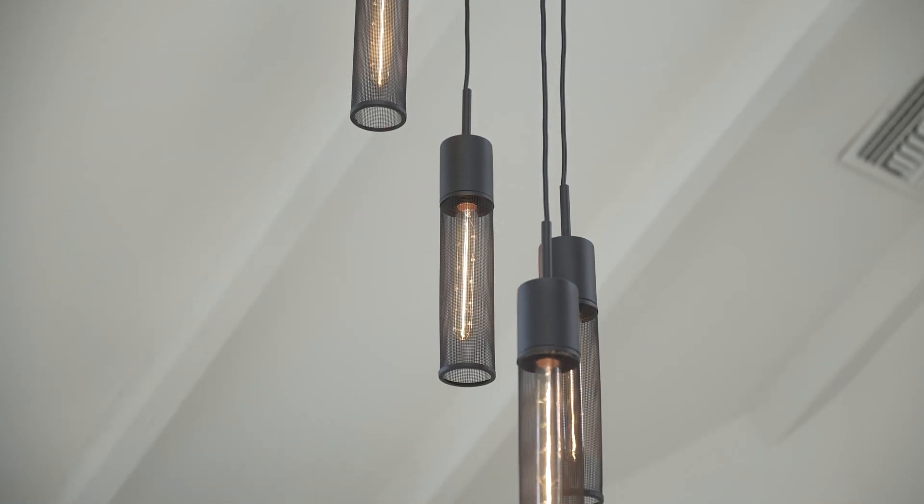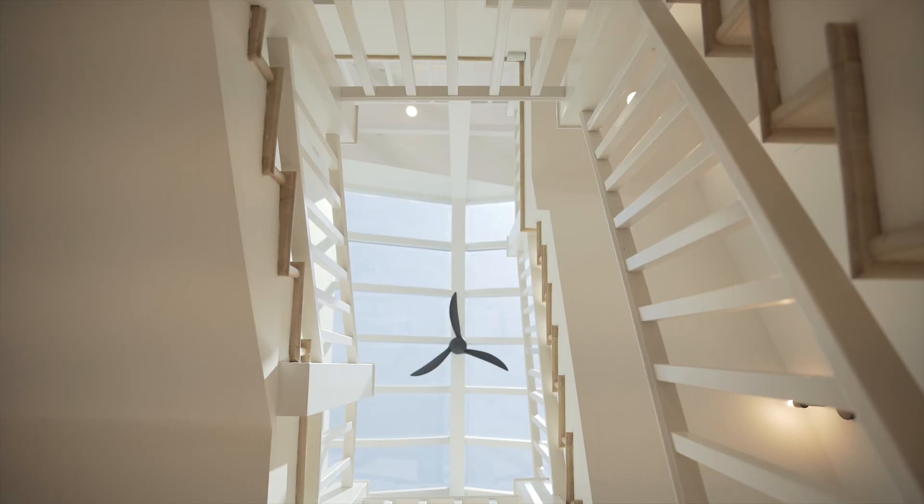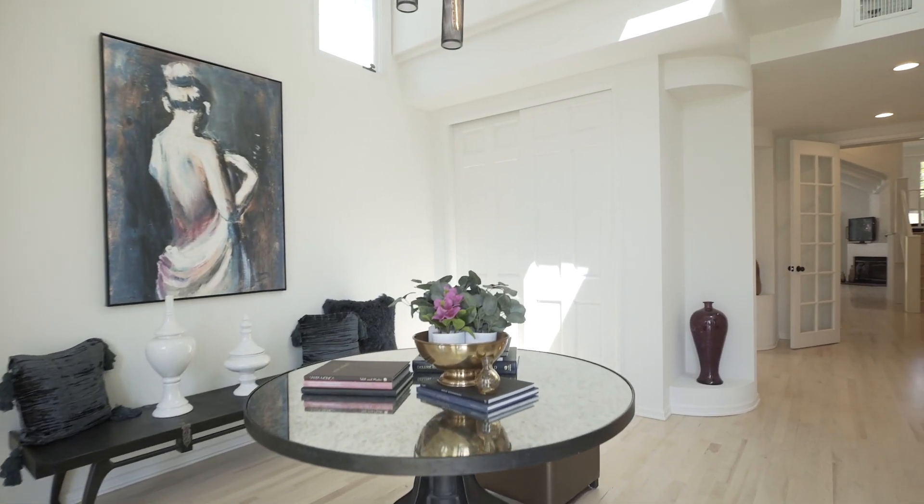Stunning architectural elements and abundant natural light. A whimsical vestibule with high ceilings and a gorgeous hanging chandelier are just a preview of what's to come.